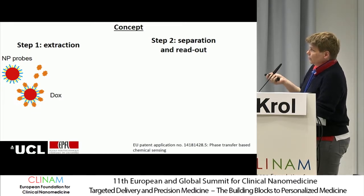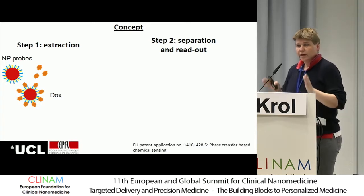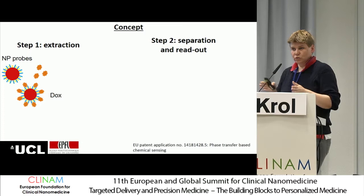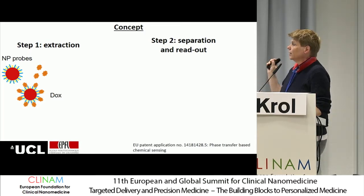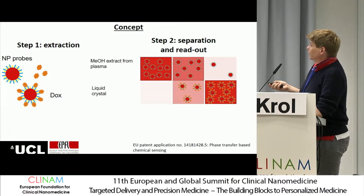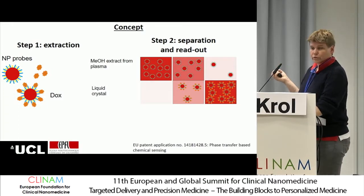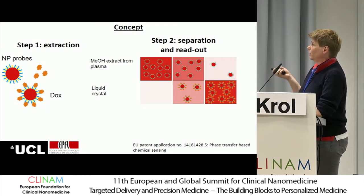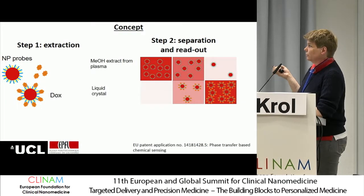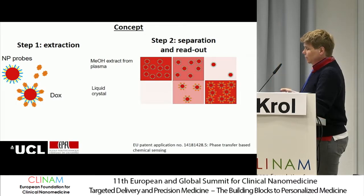We developed an initial nanoparticle system in which we created, using two ligands in a self-assembly way, cavities on the surface of a gold nanoparticle that are selective either for doxorubicin or for doxorubicinol. The readout system is based on a liquid crystal system in which only loaded nanoparticles enter the liquid crystal phase, while non-loaded particles remain in the methanolic phase.